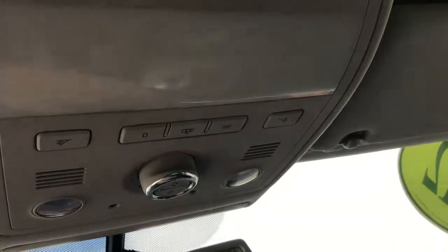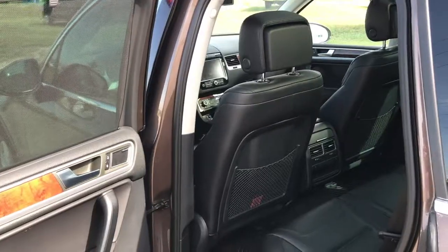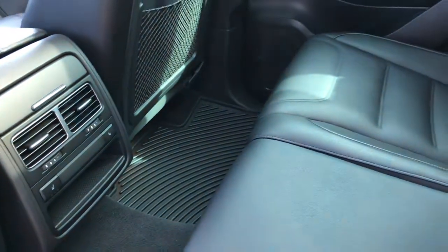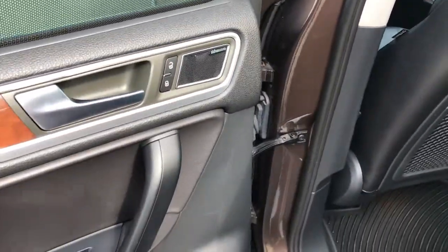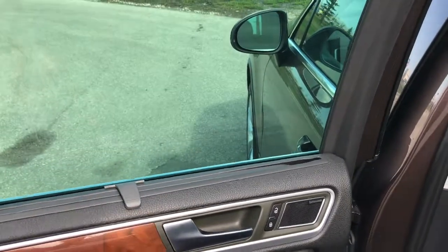On the ceiling, you've got your sliding sunroof controls, interior lights, and garage door transmitter. The back seat in the Touareg is great — you've got heated seats, climate vents, and storage compartments back here. Rubber mats in the back keep the carpet clean. There is also a premium audio system equipped in this vehicle, and retractable sunshades for the rear passengers, which is a really nice feature.